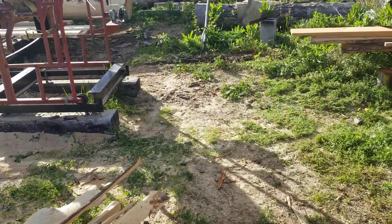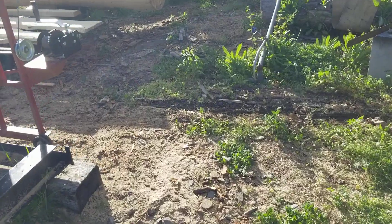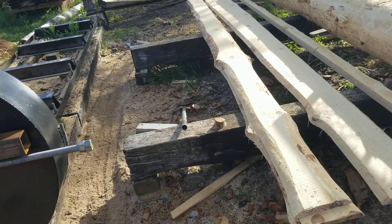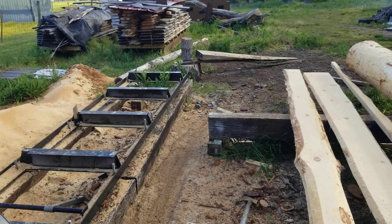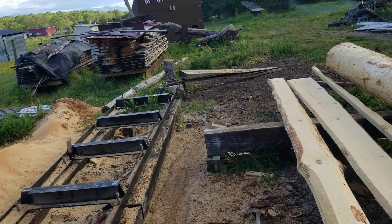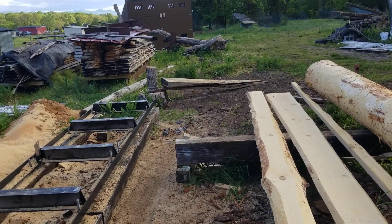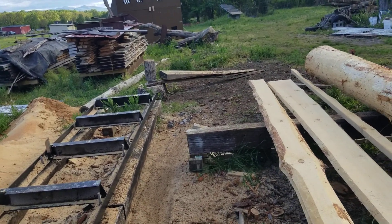Working on cleaning up around the mill a little bit, making it look a little better — instead of stepping over a bunch of stuff all the time. Got rid of all the old logs that were piled up down there, all the crooked things and stuff. That's where the smoke's coming from, from yesterday evening. There's some hardwood there I need to take down to the pile.